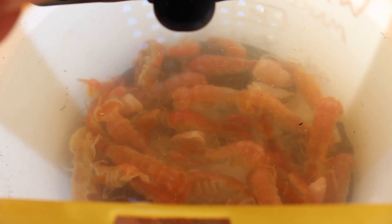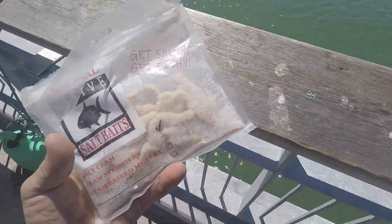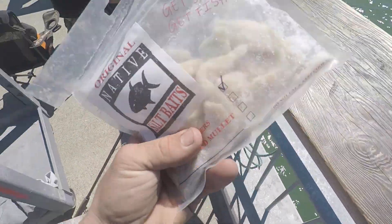My go-to bait is ghost shrimp. I pump it myself when I can, otherwise I buy it or one of our buddies pumps it, so we have a steady supply. Other baits include grass shrimp, pile worms, and blood worms — anything that lives in the mud. Clam is another common bait. I haven't fished much with clam but I really want to try it. Some people have pretty good luck with it, but I've had great success with ghost shrimp.